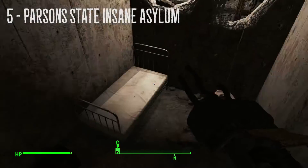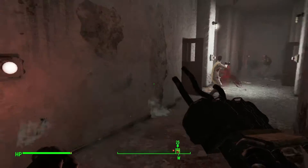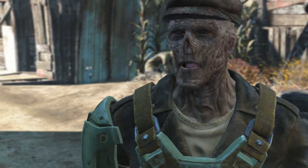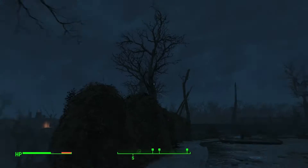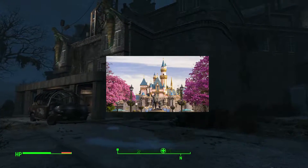Number 5, Parsons State Insane Asylum. If you are looking for a run-of-the-mill freaky location to explore, well, here it is. Speak to that guy, then the other guy, and then that guy again, and you've earned yourself the key to Parsons Insane Asylum, the happiest place on earth.